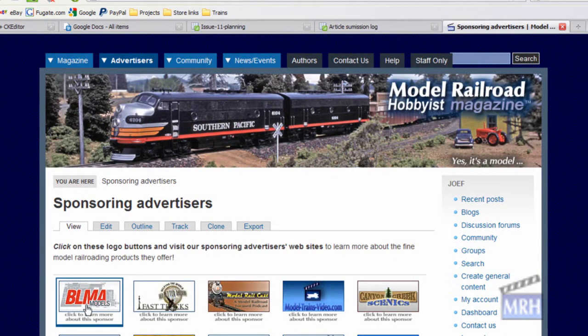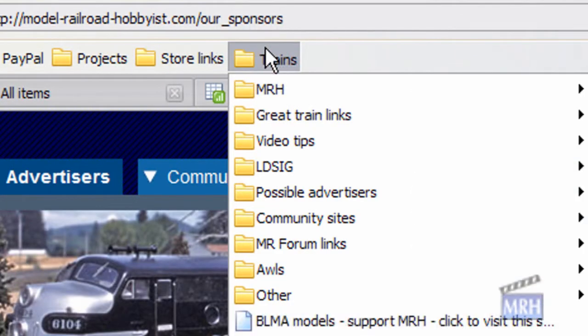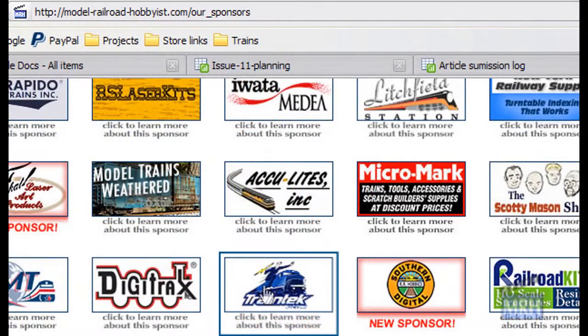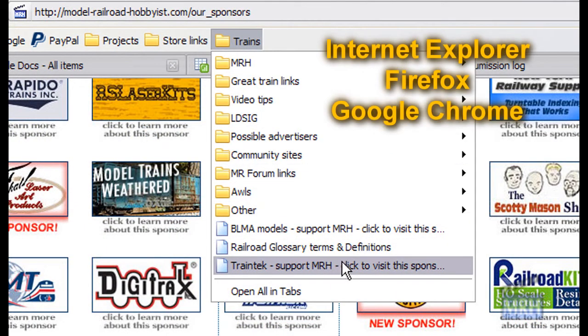So remember, for MRH to get the credit for your visit to a sponsoring advertiser's website, just drag and drop the sponsor logo onto your browser's nav bar. And the best part is the drag and drop logo trick works in all the major browsers.